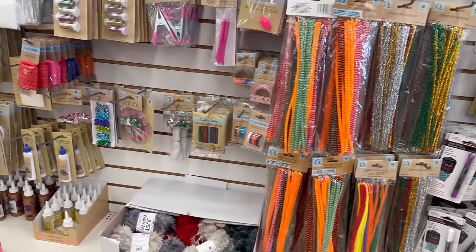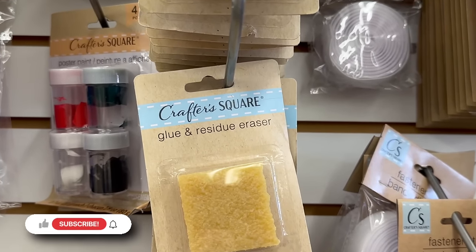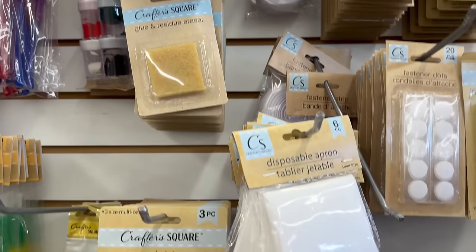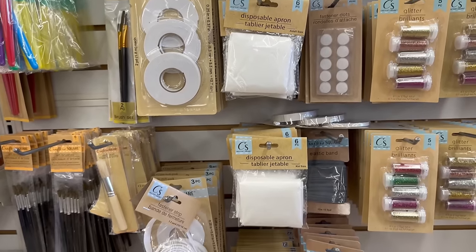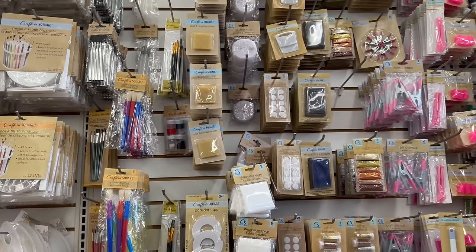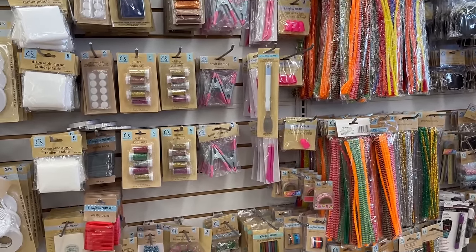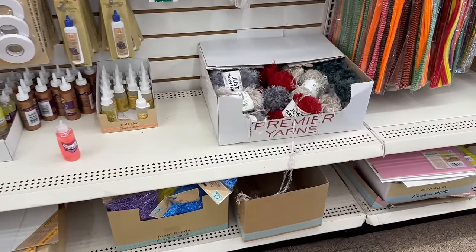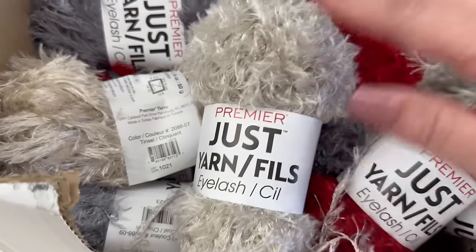I'm looking for that item I was showing last time - I think it was this one. Let me know in the comments down below. They've got disposable aprons in a six-pack - I believe that's the item we were looking at. They've also got ink pads, finger protectors, embellishment tools, and yarn in stock. These eyelash yarns are really pretty - I showed you guys these in past videos.